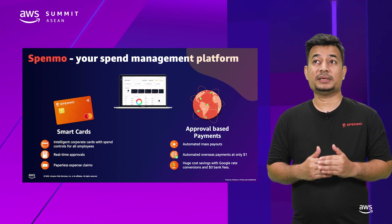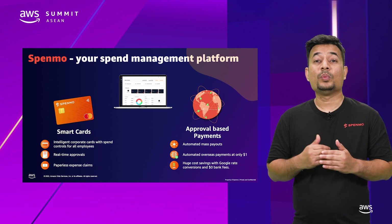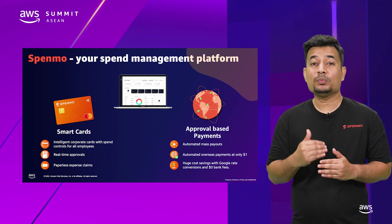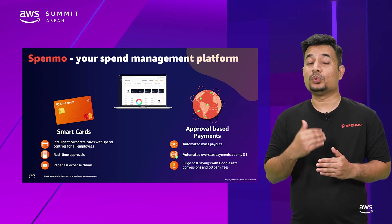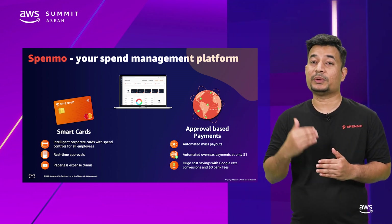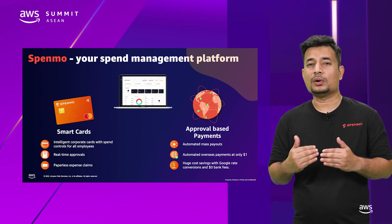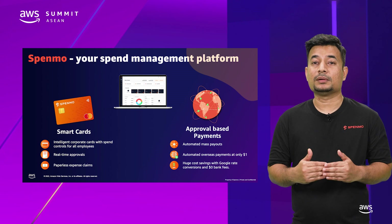Security is paramount to us, which is why we built our own fraud engine to ensure you are protected. Spenmo protects your account with 2FA logins and card payments via 3DS. Our fraud engine and features such as lock-unlock cards protect your money around the clock.